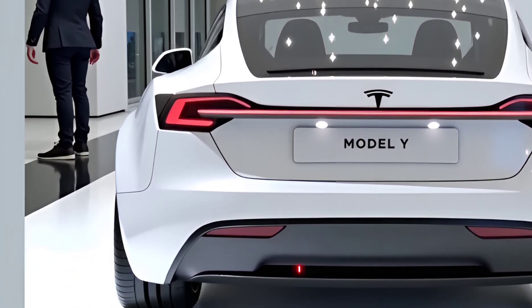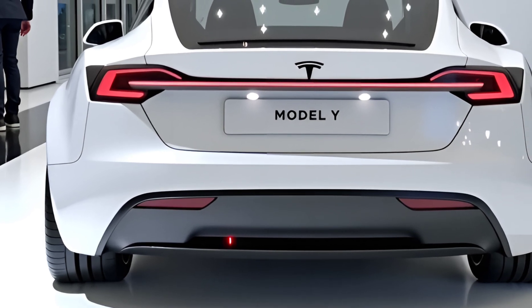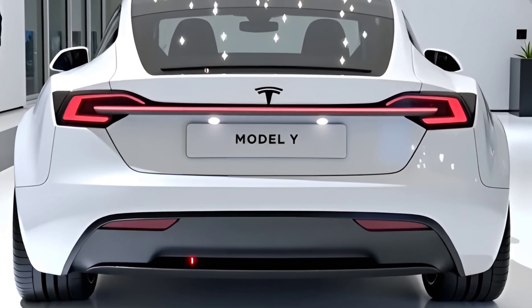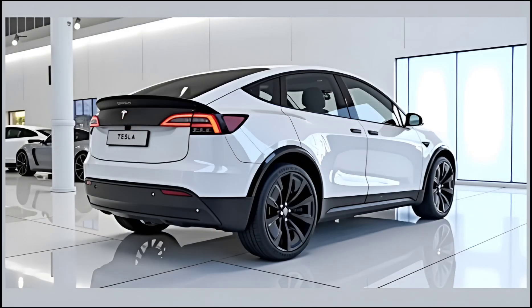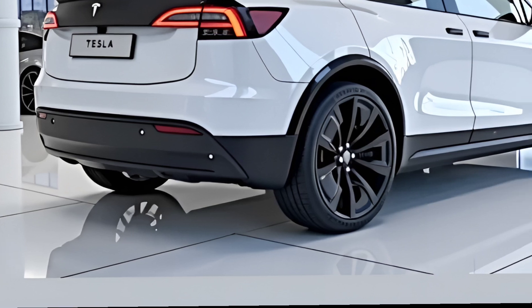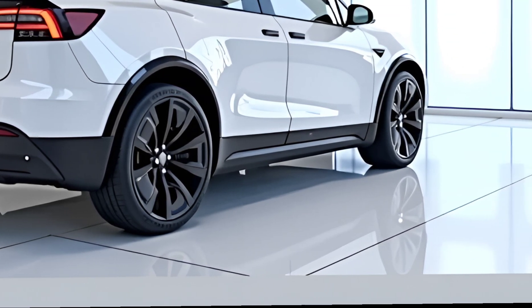With global rollout expected to begin in early 2026, the Model Y will first launch in North America, followed by Europe and Asia. Production will take place at multiple Gigafactories, including Giga Texas and Giga Berlin, ensuring faster deliveries and localized manufacturing. The new battery supply chain also enables a more stable production pipeline, reducing delivery delays and keeping Tesla ahead of the competition.